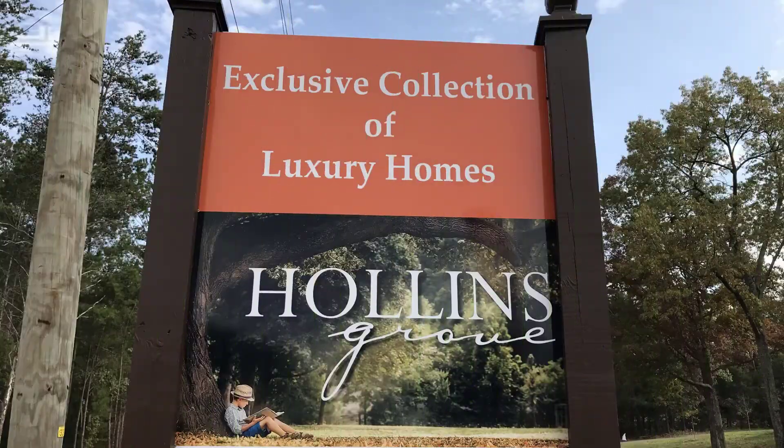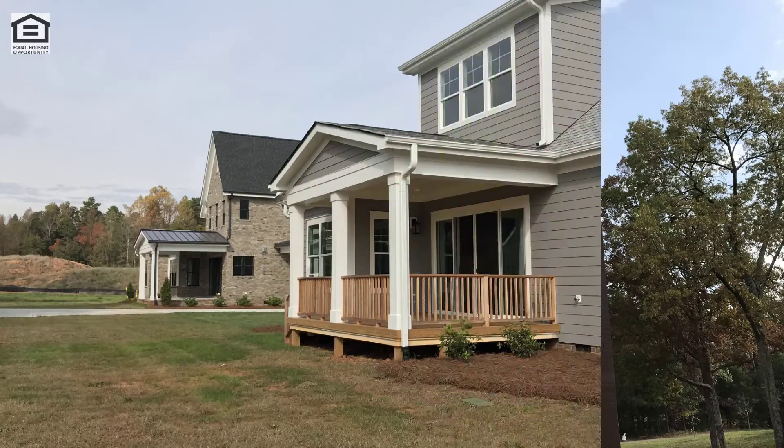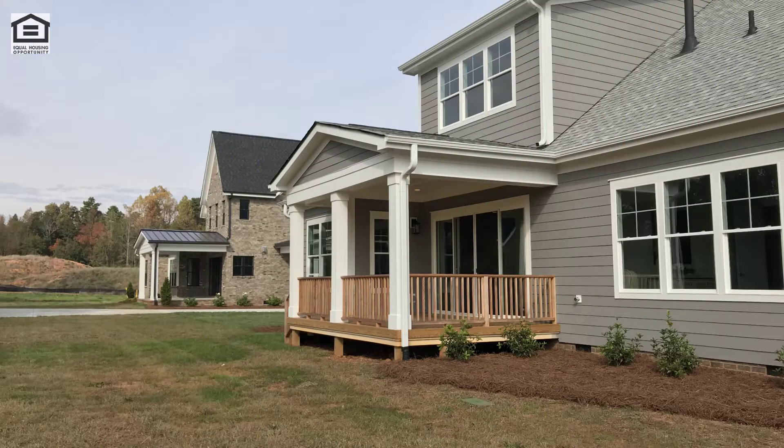I'm Matt Morano with Lake Realty, and this is what you get for your money at Hollins Grove in Huntersville, North Carolina. It's an enclave of 40 large home sites with 21 acres of open space, gardens, and woods. Just select your home site and choose from their featured builder program.